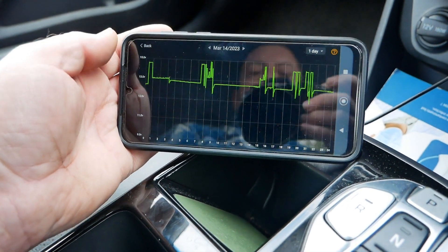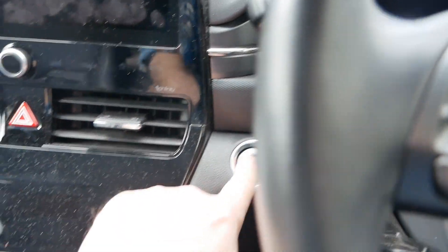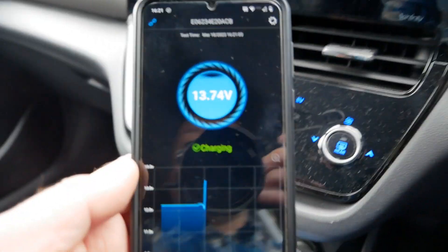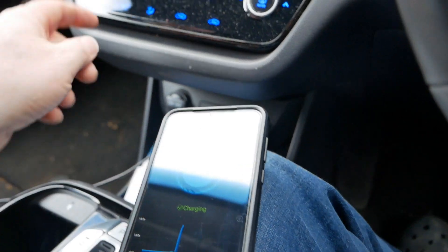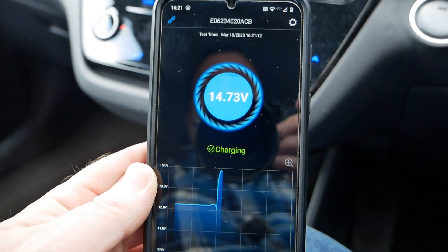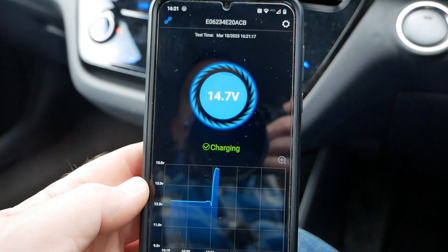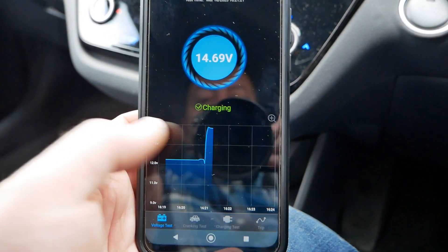What basically happens is if it gets below a certain threshold — I think I've got this one set to around 10 volts — you get a notification on your phone. So I'm going to start the car now. Obviously when the car is running the battery is being charged. As we can see, the voltage has jumped up to 14.73 volts because the vehicle is now charging the 12 volt battery.